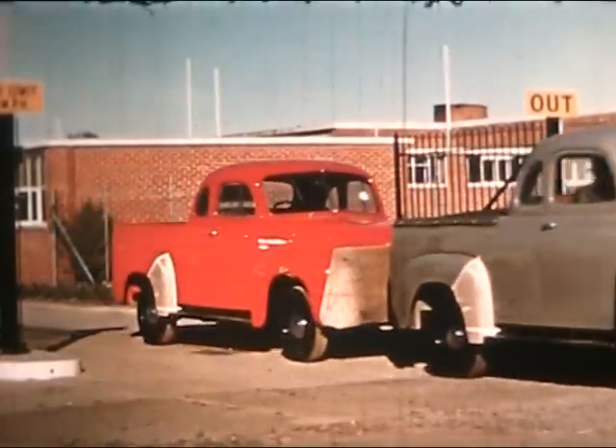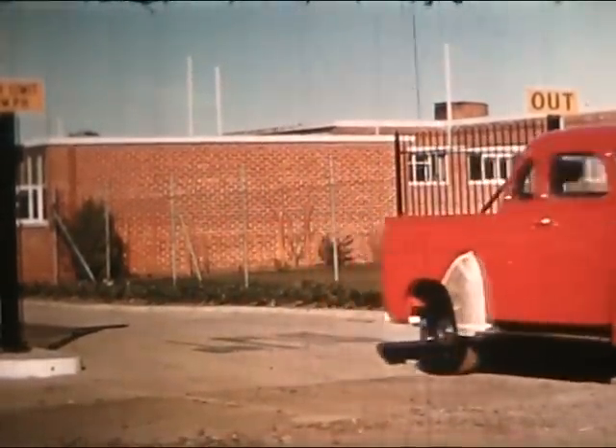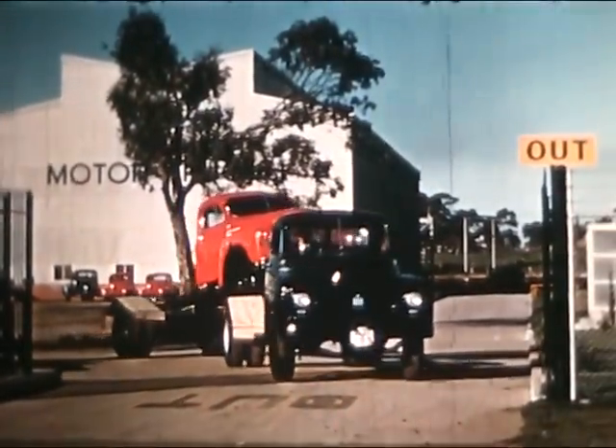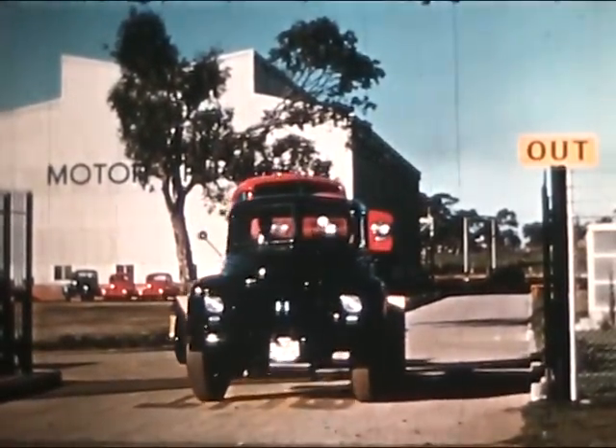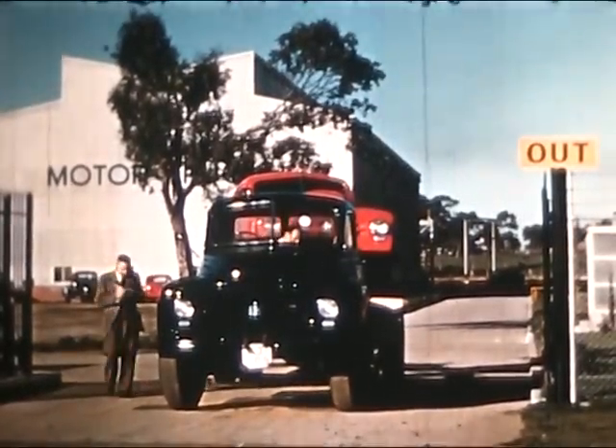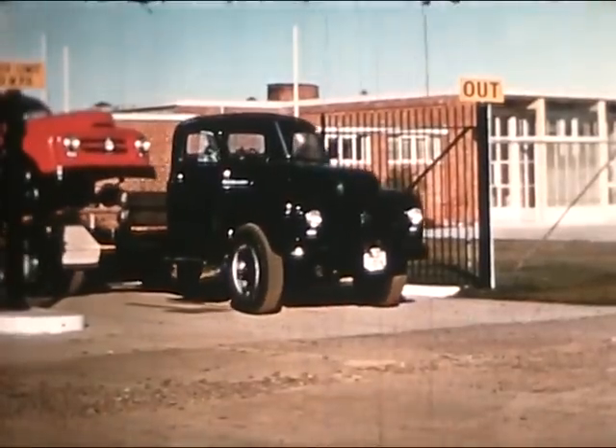Today out of these gates comes a steady stream of Australian-built vehicles, ranging from twelve to fifteen hundred weight utilities, to medium heavy-duty trucks of five to six tonne capacity, or eleven tonnes haulage capacity when fitted with semi-trailers, as well as the big heavy-duty job.